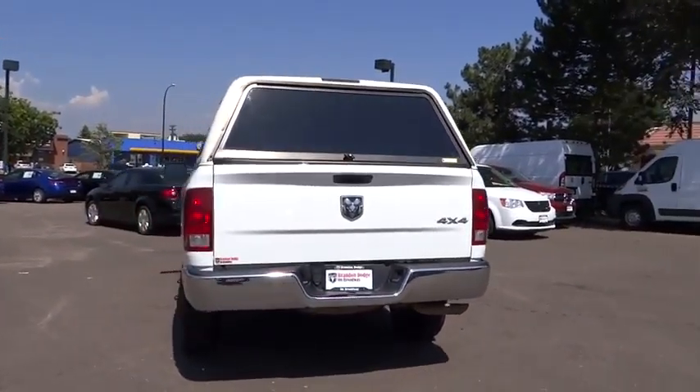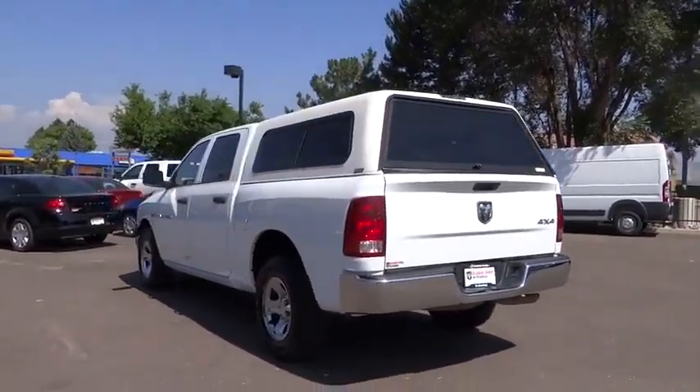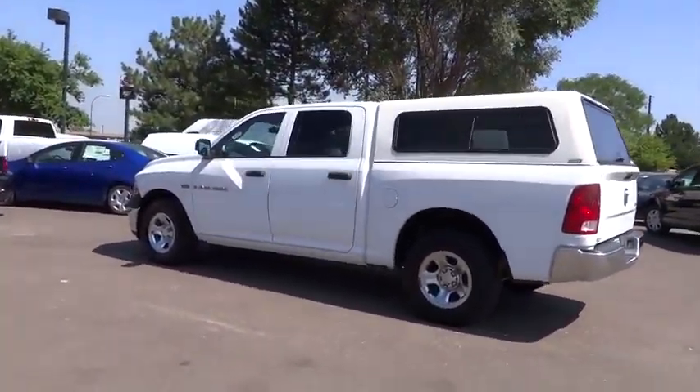This vehicle is Carfax certified one owner and qualifies for Carfax buy back guarantee. Your new ride is just a phone call away.